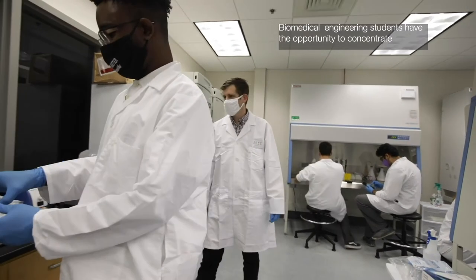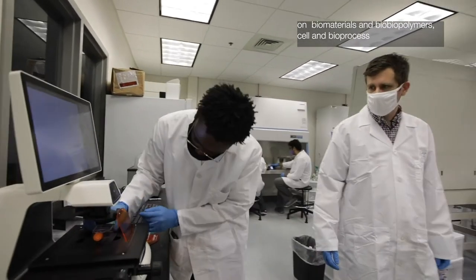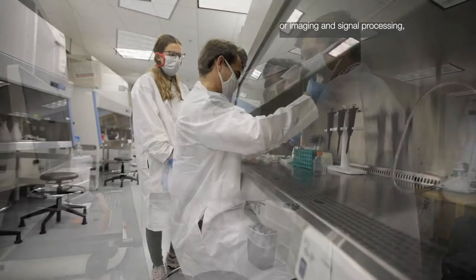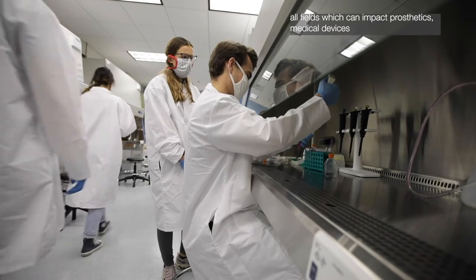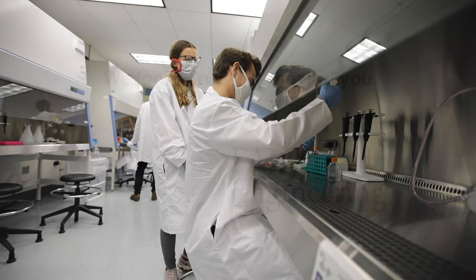Biomedical engineering students have the opportunity to concentrate on biomaterials and biopolymers, cell and bioprocess, or imaging and signal processing — all fields which can impact prosthetics, medical devices, medical research, and much more.